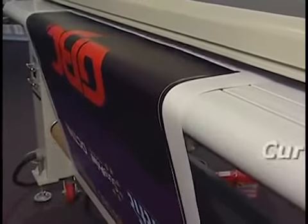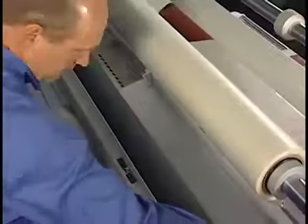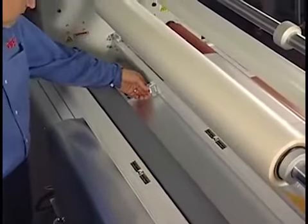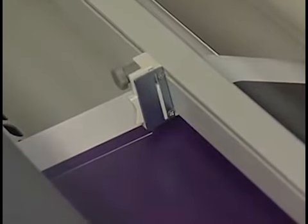Rewinding the finished product will be smoother too, thanks to the curved trailing edge on the rear feed table. To save trimming time, step-saving edge slitters can be positioned to trim the sides of prints after they are laminated.